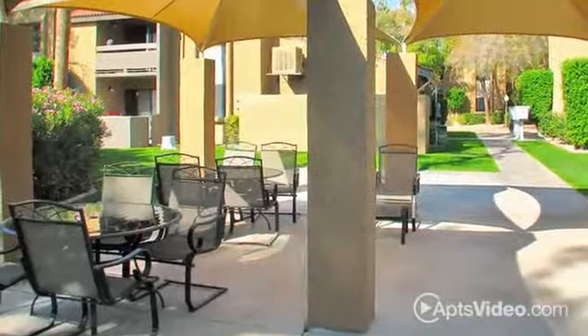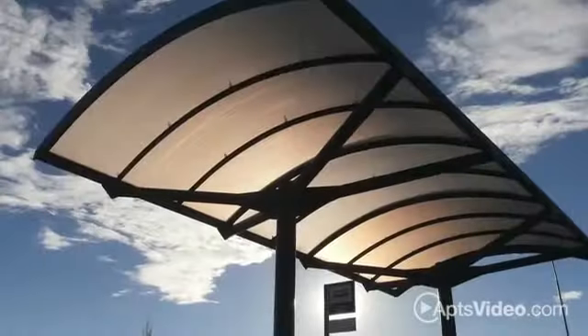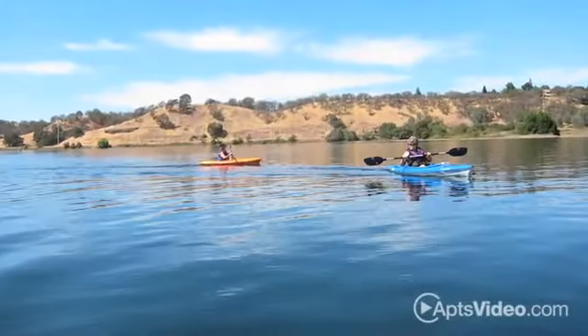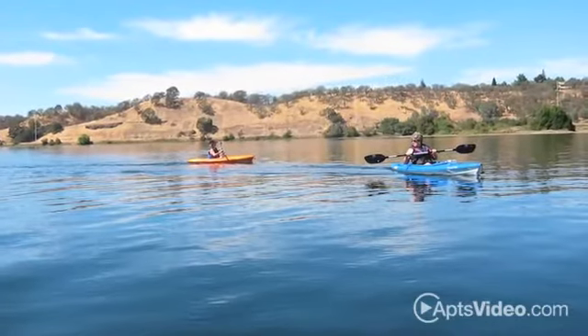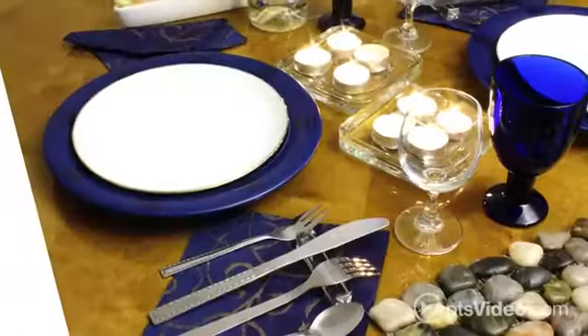We make it easy to enjoy everything the Scottsdale area has to offer with convenient access to the trolley stopping every 20 minutes right next door to our community. We're just minutes from the waterfront, Old Town, and other popular attractions, and you'll find an amazing selection of shops and restaurants nearby.